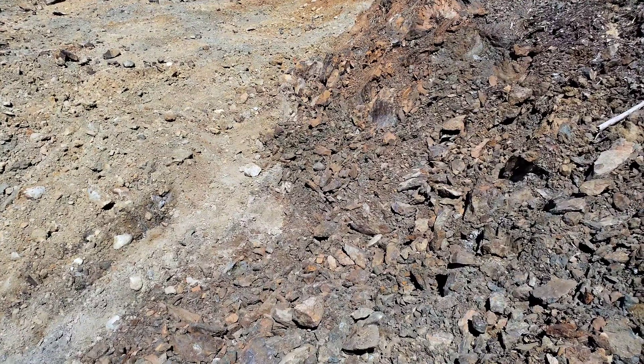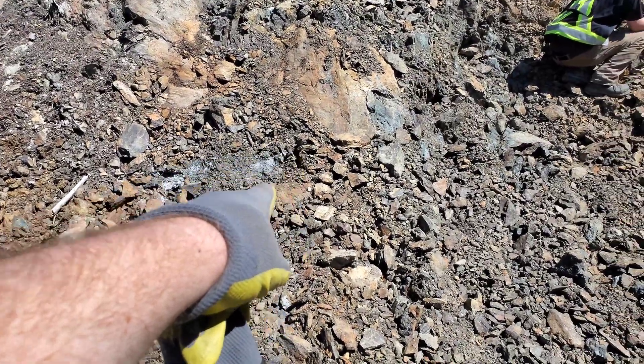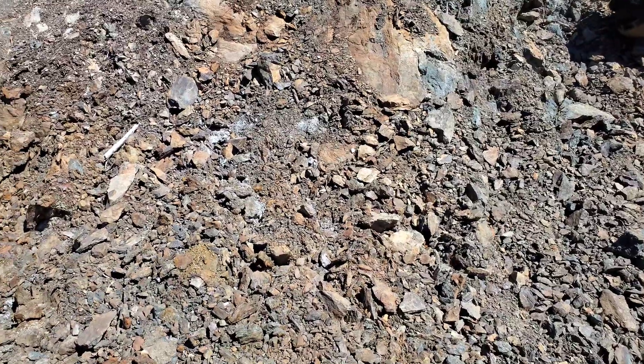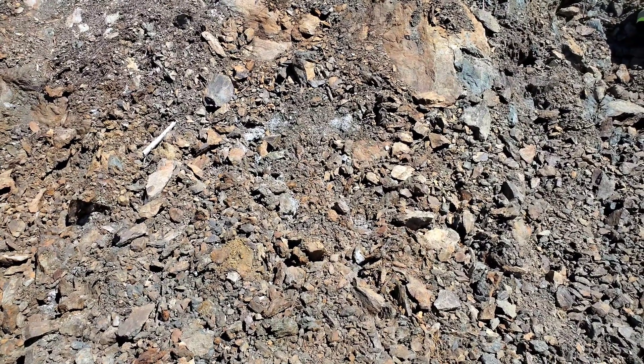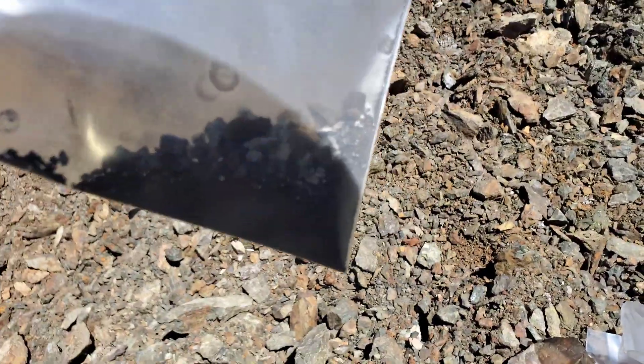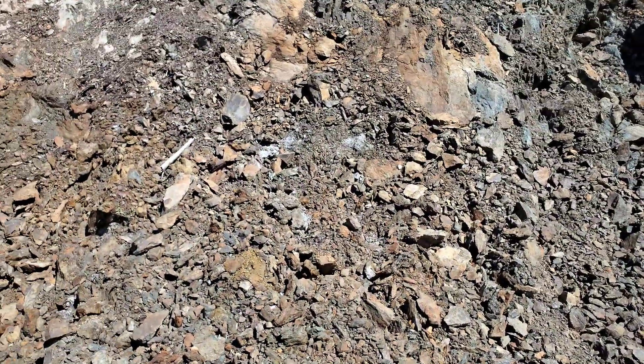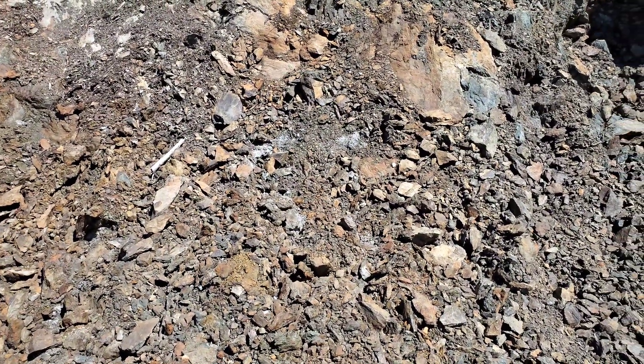The third sample will be from areas right there, right there, right there — where you have a powdery sulfide. It looks like a black color which oxidizes white, and I've got a bit of it in here. I'm going to take another sample; I just want to see what's in that.